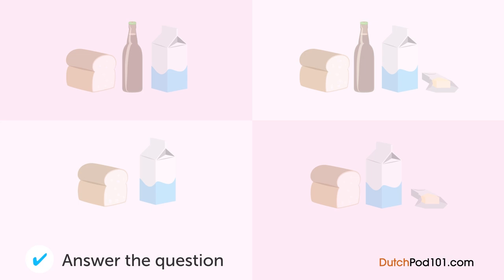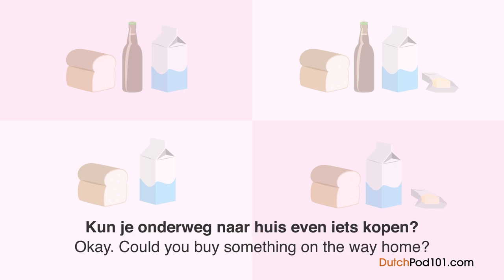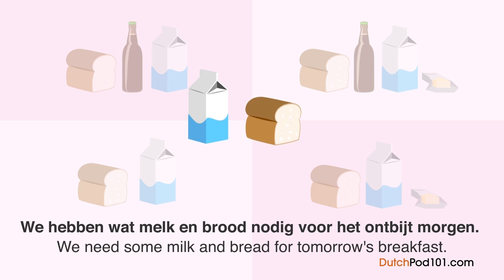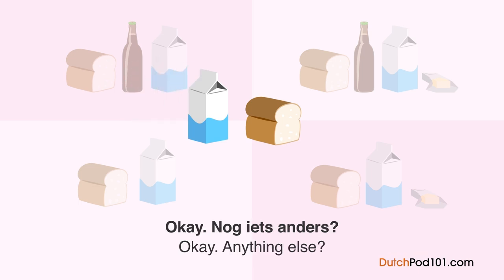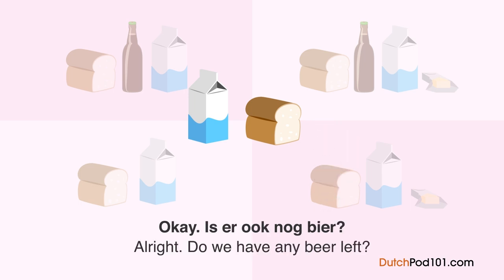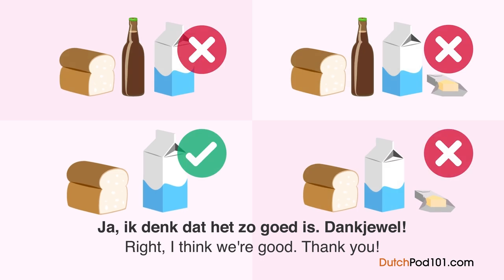Wat gaat hij kopen? Een man is aan het telefoneren met zijn vrouw. Hoi, ik ben nu op weg naar huis. Kun je onderweg naar huis even iets kopen? Natuurlijk. Wat wil je dat ik haal? We hebben wat melk en brood nodig voor het ontbijt morgen. Melk en brood, begrepen. Hoeveel pakken melk? Eén is geloof ik wel genoeg. Laat me even nakijken of we boter hebben. Oké, we hebben nog. Is er ook nog bier? Ja, we hebben hier nog een flesje. Dus die hoeven we nu nog niet te kopen. Ik denk dat het zo goed is. Dank je wel.